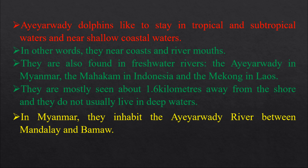The Irrawaddy dolphins like to stay in tropical and subtropical waters and near shallow coastal waters. In other words, they live near the coast and river mouths.